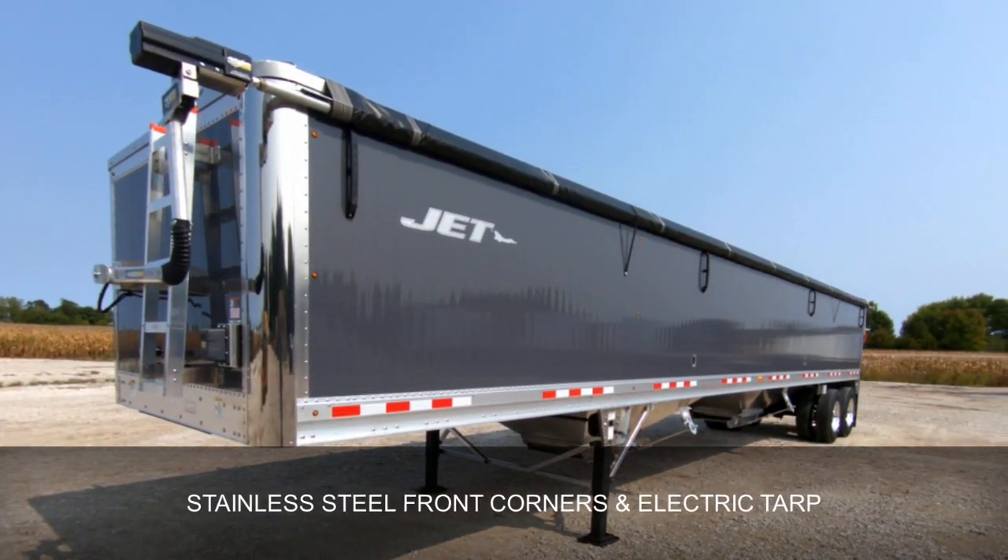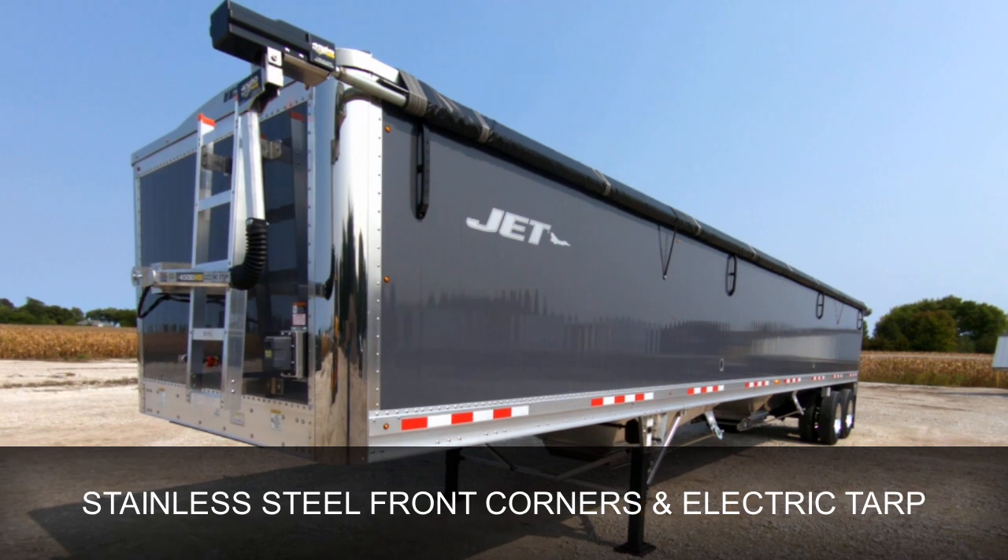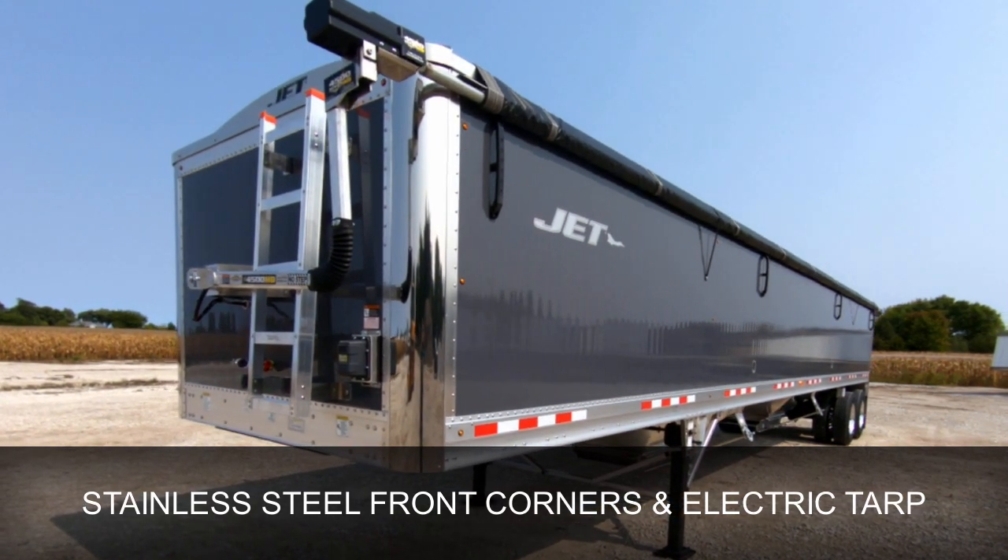Jet trailers include several standard features, including Sherco electric tarps, stainless steel corners, and pull down ladders.